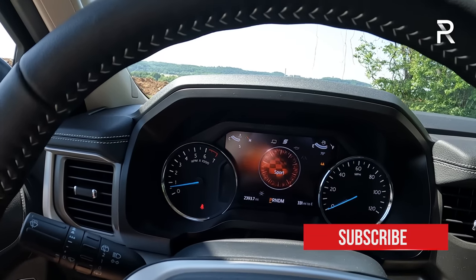The Expedition doesn't offer a hybrid version — Ford offers a PowerBoost hybrid in the F-150, but said there wasn't enough demand to bring it to the Expedition. The 10-speed automatic is a Ford and GM co-developed transmission, and it really does a great job putting this engine right in the meat of its power band — it never feels like it's in the wrong gear. Ford has done a great job with the software tuning of this transmission over the years. The original 10-speeds were a little lethargic and clunky, but living with this one for a week, I'm seeing huge improvements.